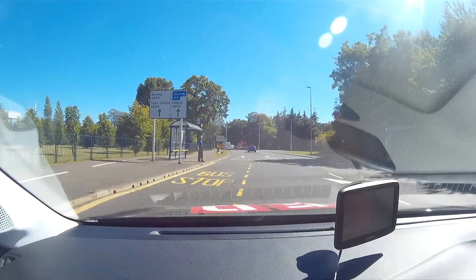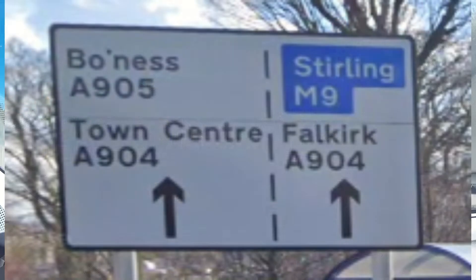The next sign shows that the road will divide into two lanes. The left-hand lane is for Bowness, A905, or Town Centre, A904. The right-hand lane is for Stirling, M9, or Falkirk, A904.